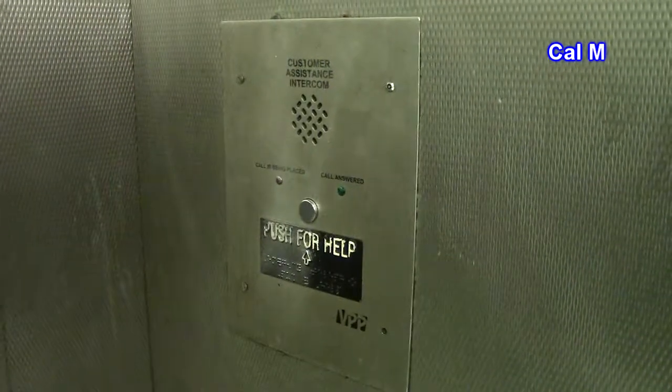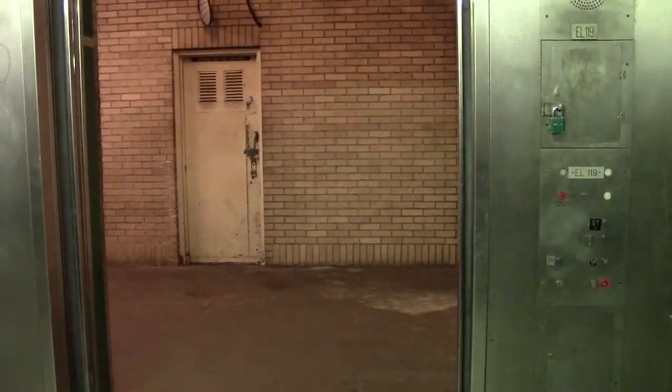This elevator is in a good location. There's your intercom emergency room right there. Look how big this elevator is. And that's it.